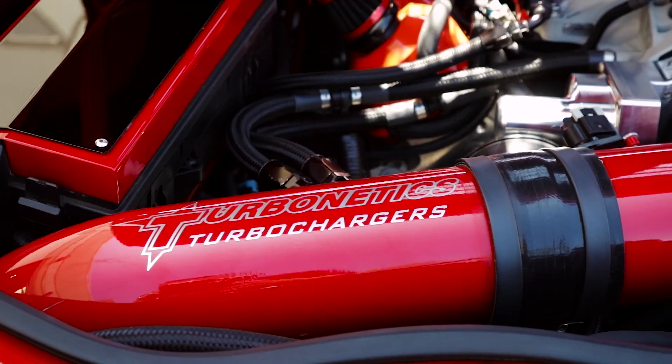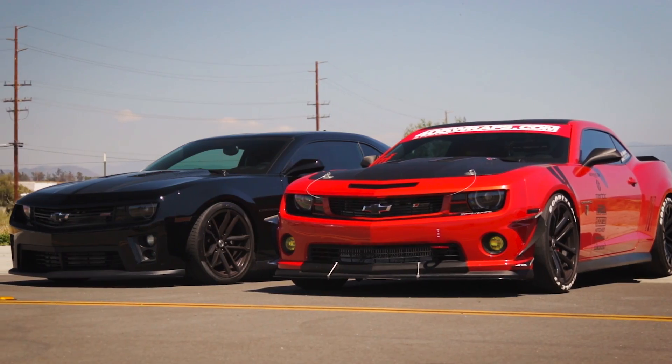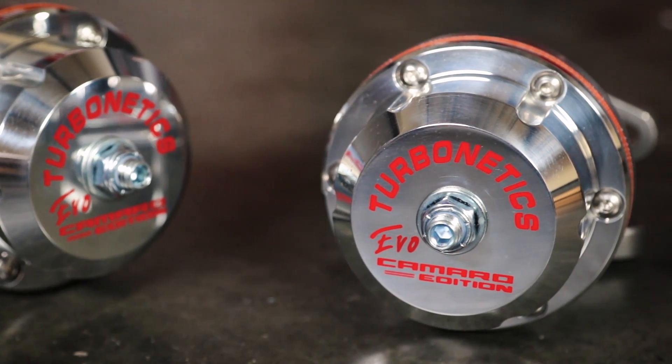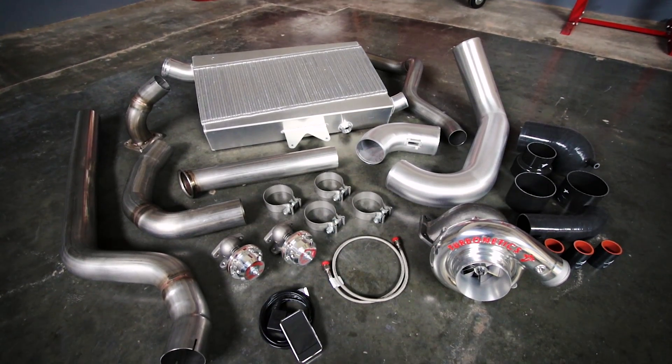But soon enough, owners looking for more power began modifying their new Camaros, and Turbonetics was there to help with their 615 horsepower turbo system for the 5th gen Camaros.